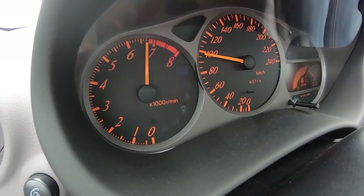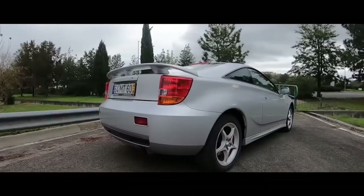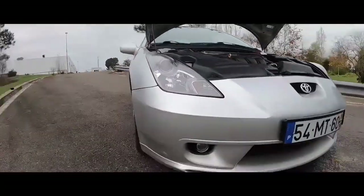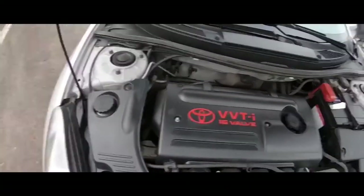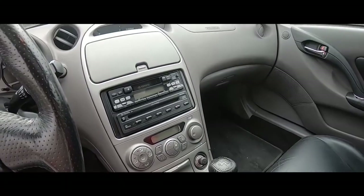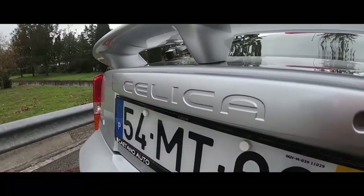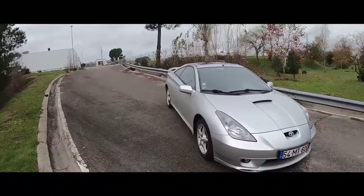All the European models have the six-speed manual transmission and all-round disc brakes, and were marketed in the UK as the 1.8 VVTi and the 1.8 VVTLi 190, or T-Sport. It's basically the same 1.8 engine available in two forms: the VVTi gives you 140 brake horsepower, and the VVTLi gives you 189.